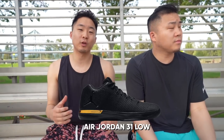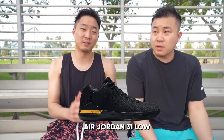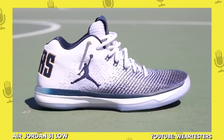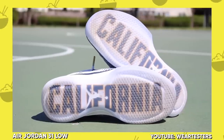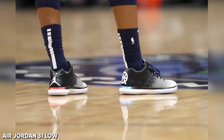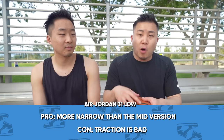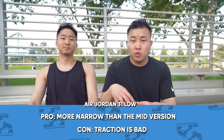For number 13 on my narrow footers list, I would say the Air Jordan 31 Lows in half a size down. The reason why I say half a size down is because I really love the fit of this shoe, but it's slightly wide. I don't think being shorter is really going to affect the longer, narrower foot. I do think the Jordan 31 is probably the most comfortable basketball shoe ever made.